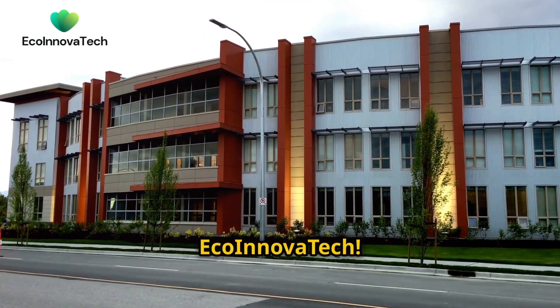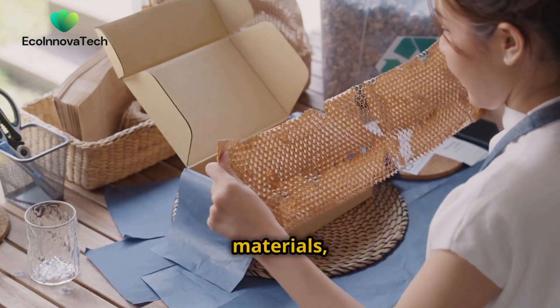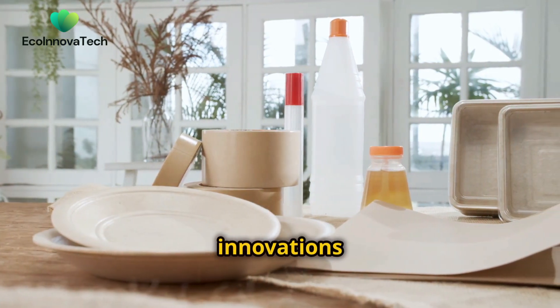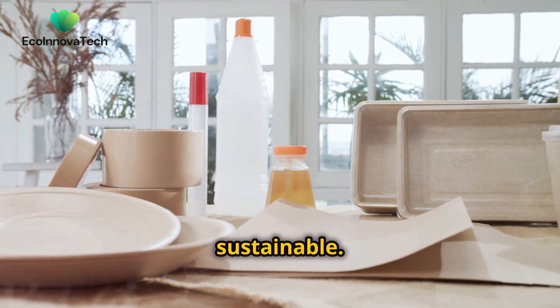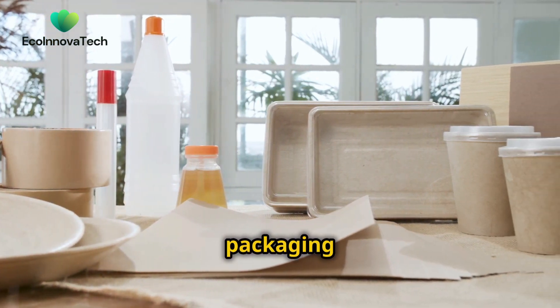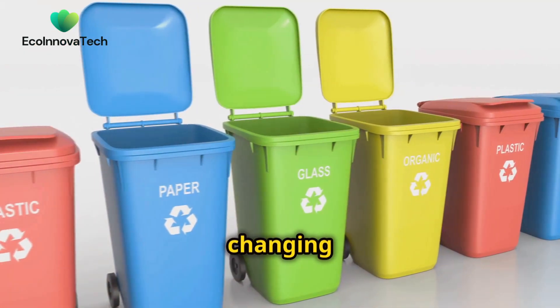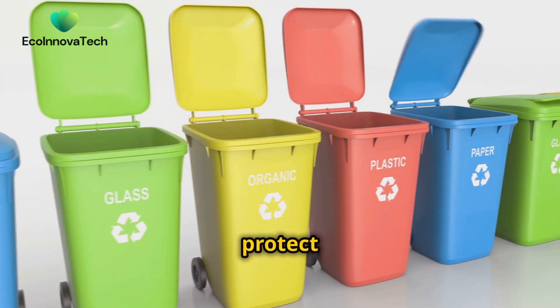Welcome to Eco Innova Tech. Today, we're diving into the world of eco-friendly materials, exploring five groundbreaking innovations that are making our products more sustainable. From biodegradable packaging to plant-based plastics, let's look at how these materials are changing the way we live and helping to protect our planet.